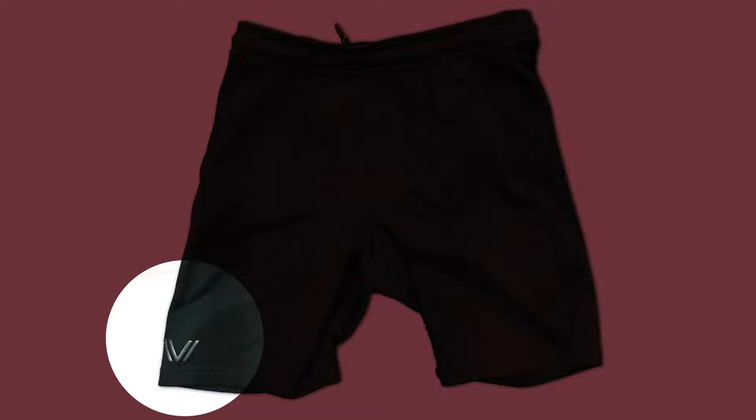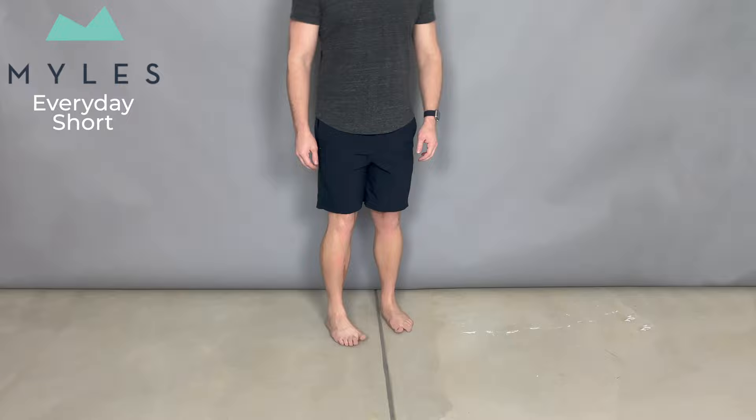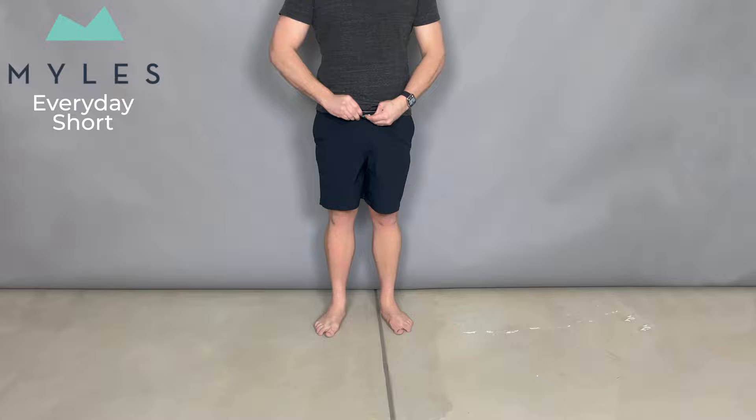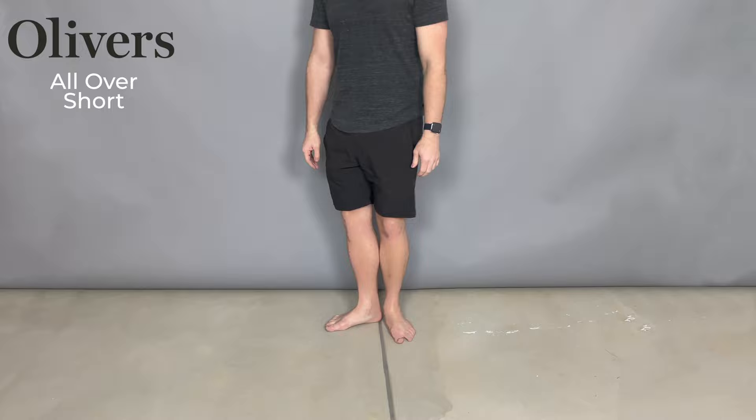A couple of other honorable mentions — shorts we still wear every day that just didn't make our absolute best list. First, the Myles Everyday short. It's more on the athletic side and less on the cottony leisure side — a great multi-purpose workout and lounge pair of shorts. A little more athletic than leisurely, but still comfortable, though they make a little bit of noise. Same thing with the Oliver's All Over short — both are a bit more expensive, but the Myles comes with that same 5-year guarantee. Both are great shorts you can wear working out or around the home.